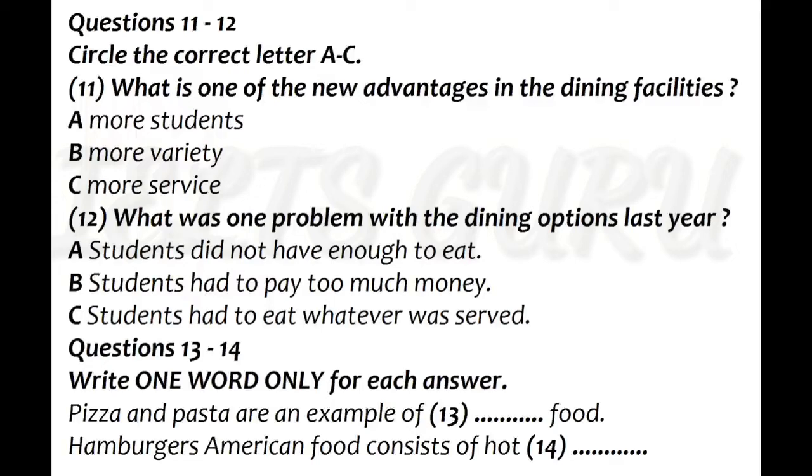One of the new options we are offering in the dining facilities is variety in student meals. Last year, there was a set menu for every dinner, so if students didn't like the food, there was no choice — students had to eat whatever was served. But this new dining facility has three completely unique areas, each with a different theme. At every meal, there will be three options for students to choose from. For example, there might be Italian food at station number one, which might consist of pizza and pasta. At station number two, there would be American food, consisting of hamburgers and hot dogs. At station number three, there could be vegetarian soups and salads, accommodating all the vegetarians. We hope that with the greater selection of food, all students will find something to their liking.